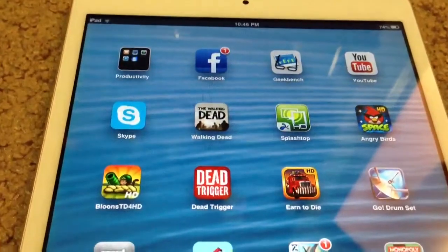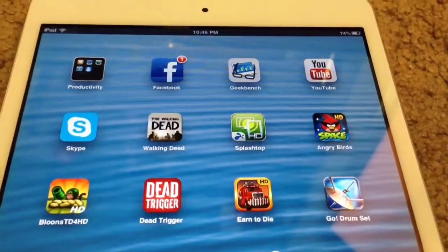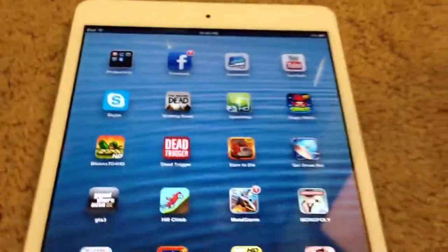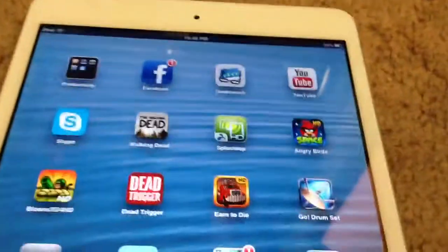I also have Geekbench, YouTube, Skype, and Walking Dead — I bought all five episodes. And Splashtop, which lets you basically view your PC or Mac directly from your iPad. You can actually control it too.